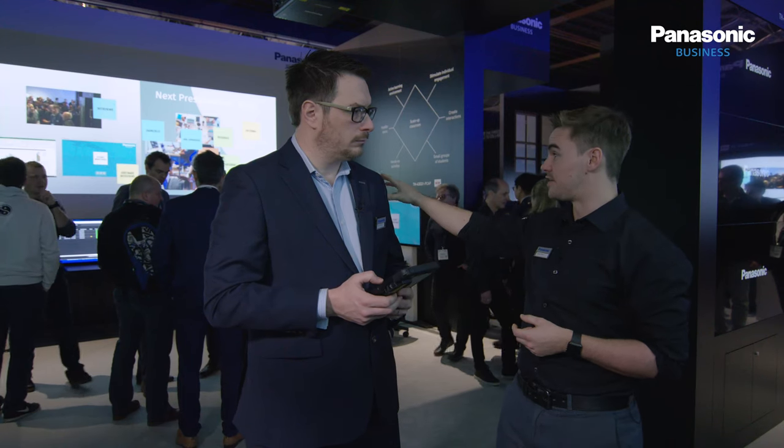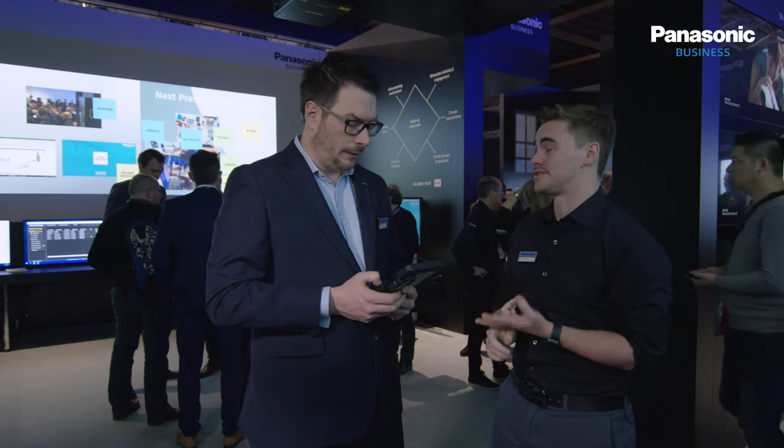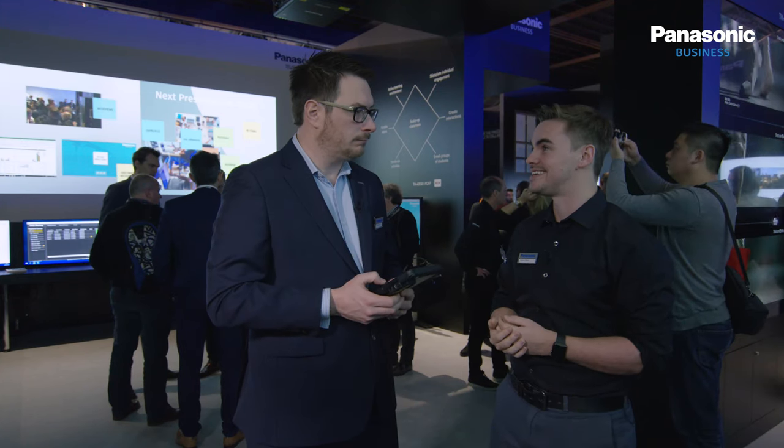That ticks a lot of boxes for AV managers, and speaking of AV managers, we also have a monitoring area where you can see all the cameras on the network — easily accessible — and we have Remote Link to check the status of displays and projectors, which is free software. We do a ton of free software as a manufacturer, which is great. Dean, thank you very much for joining us on Panasonic live at ISE. Don't forget, if you're coming to the show this week, drop by our stand — we're in Hall 1, stand H20.